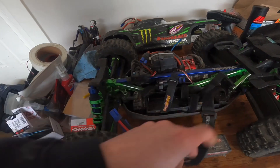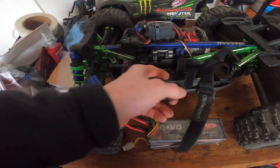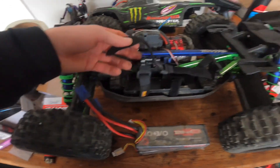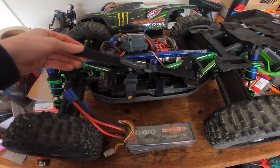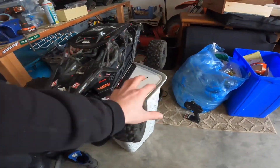But yeah guys, cut short — I broke two battery straps, so that kind of sucks. But I'm going to fix that and then I'm going to take out the almighty Fire Team next. So stay tuned guys.